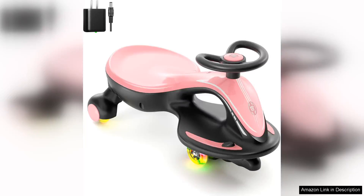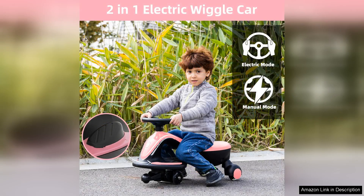The XJD Electric Wiggle Car Ride On Toy is a delightful addition to any child's playtime, offering a unique blend of fun and physical activity. Designed for kids aged three to eight, this two-in-one wiggle car not only provides endless entertainment, but also promotes balance and coordination skills.